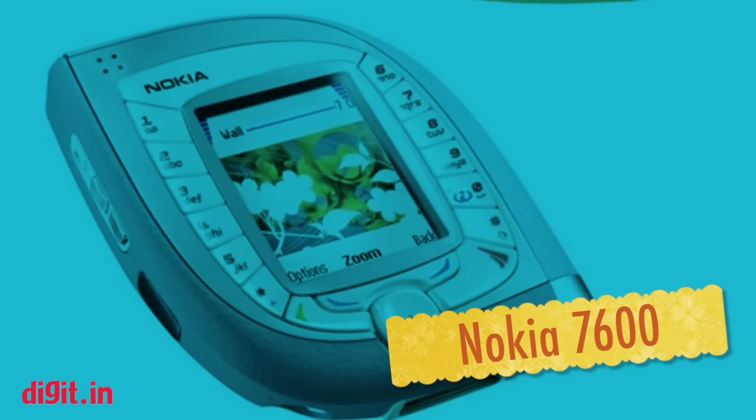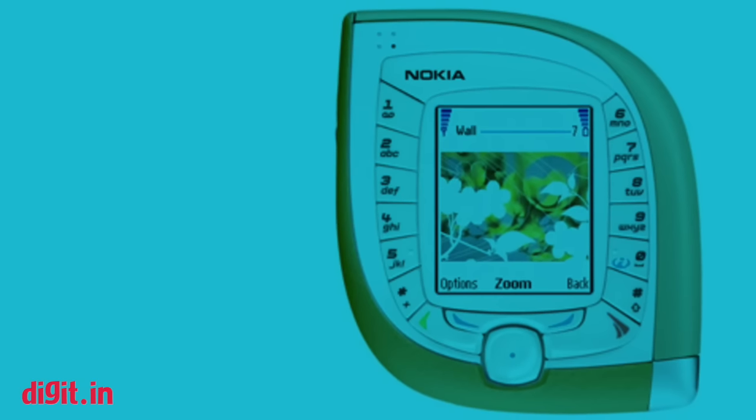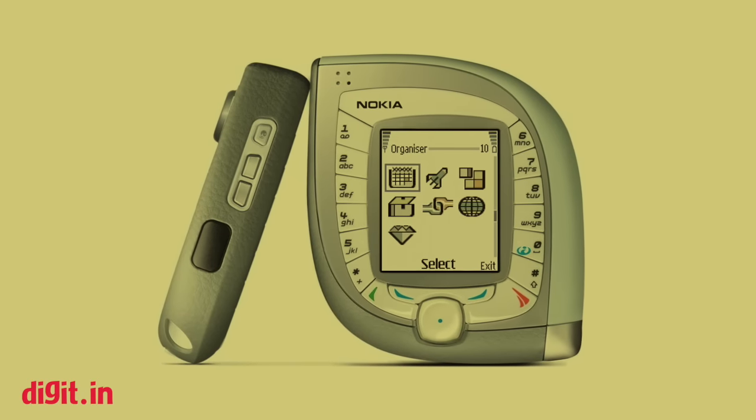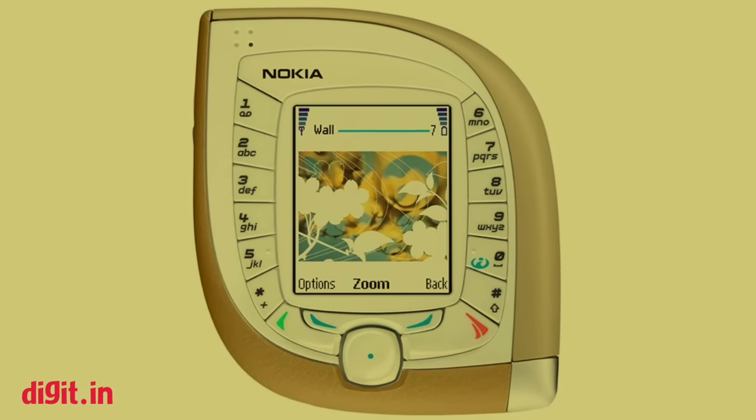Nokia 7600. The phone with a teardrop design was one of Nokia's most bizarre form factors. Featuring a 2-inch 128 by 160 pixel display, the Nokia 7600 had its keypad running around the display. Its form factor meant that it was nearly impossible to use with one hand.